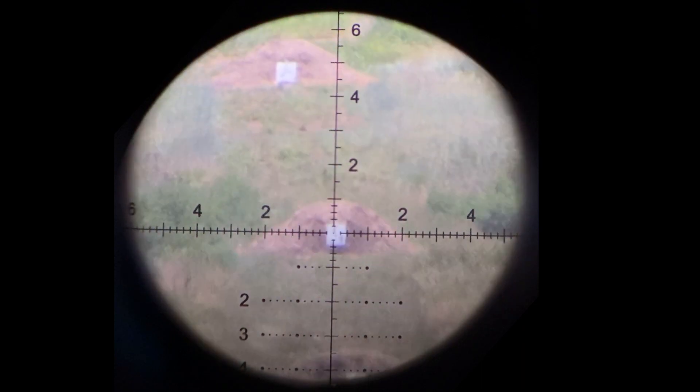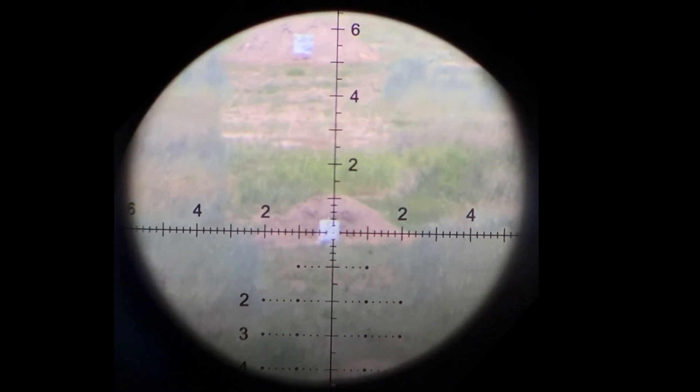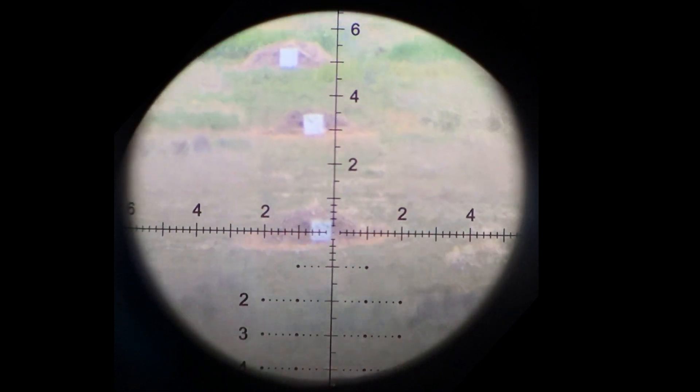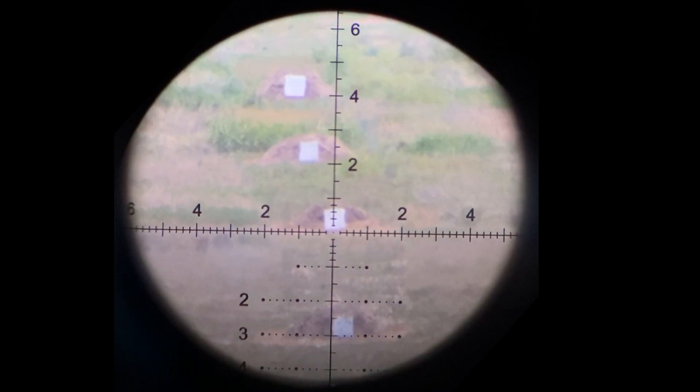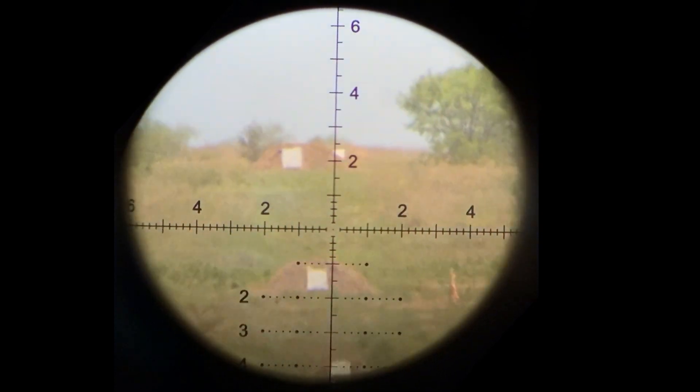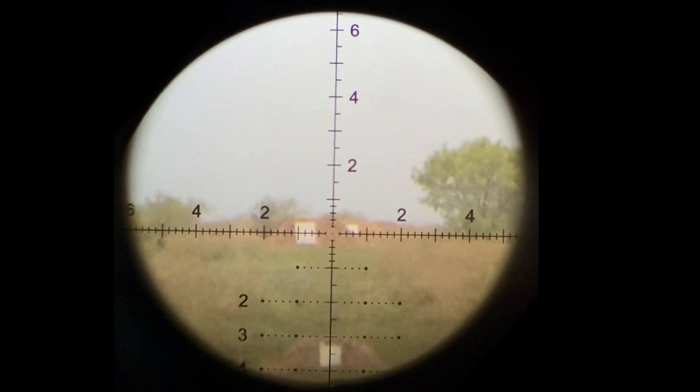800, 900, 1,000. This windsock is at 1,100 yards, 1,200 yards, 1,300, 1,400, 1,500, 1,600, and the top one is 1,800 yards.